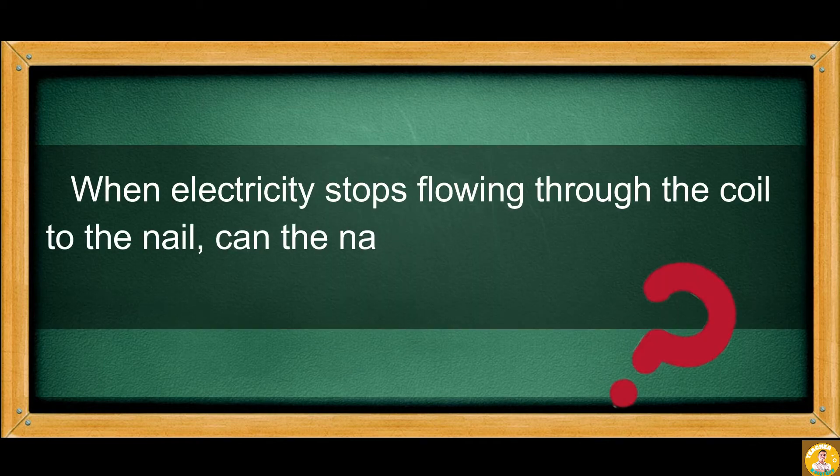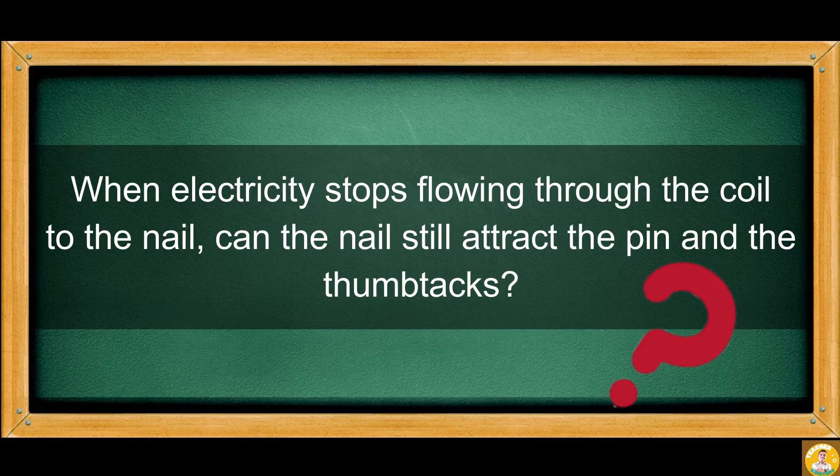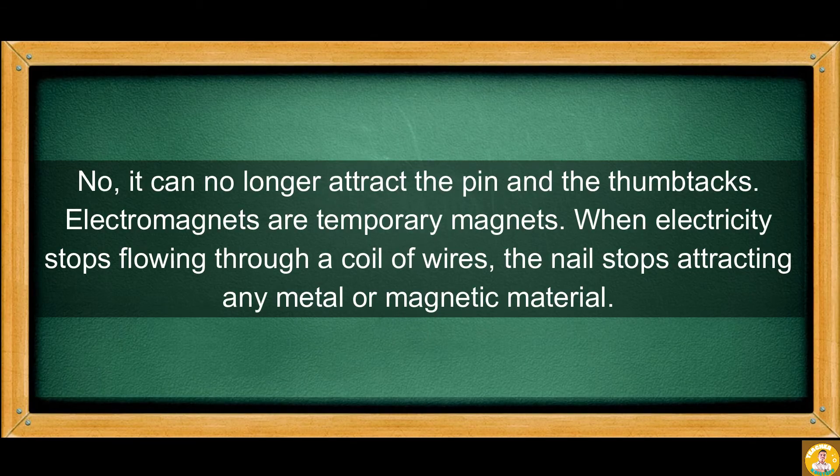When electricity stops flowing through the coil to the nail, it can no longer attract the pins and thumbtacks. Electromagnets are temporary magnets. When electricity stops flowing through the coil of wires, the nail stops attracting any metal or magnetic material.